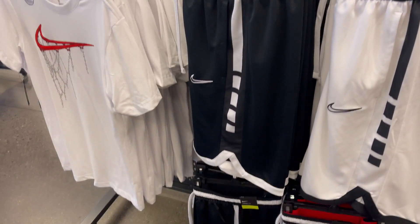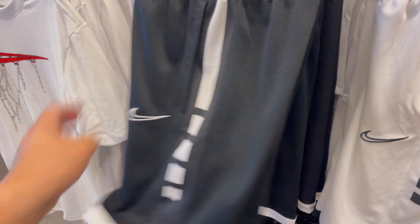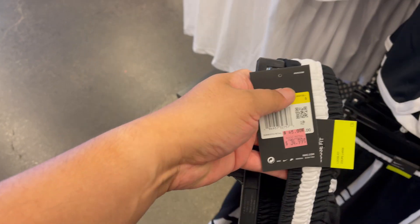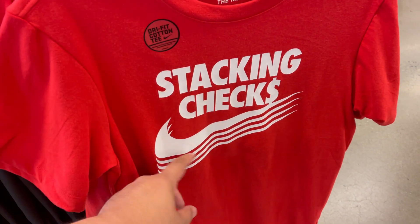They have plenty of Jordan stuff and Nike Basketball Elite shorts on sale at $34.99, but no additional discount. There are two here — stacking chests.